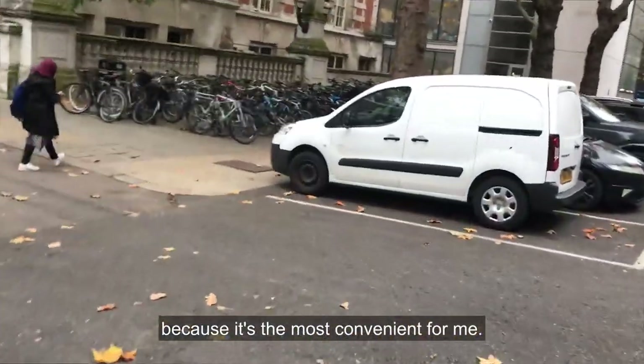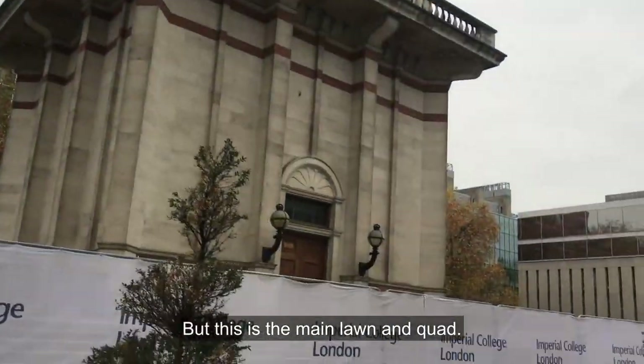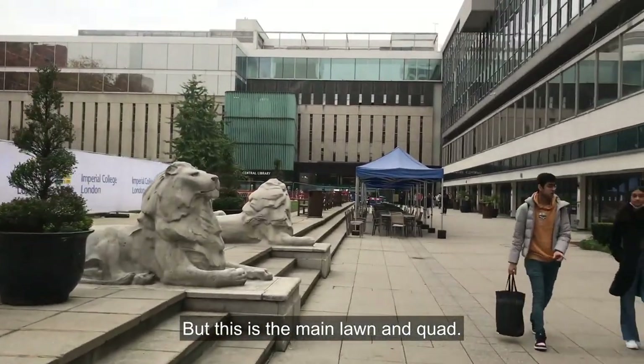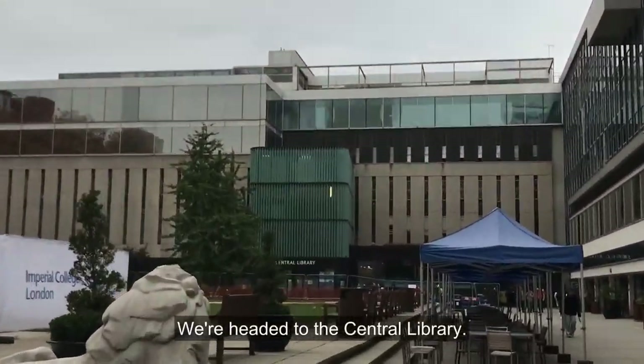There are places all over campus to lock your bike but I always come here because it's the most convenient for me. There's usually not this much construction happening, but this is the main lawn and quad — we're headed to the central library.